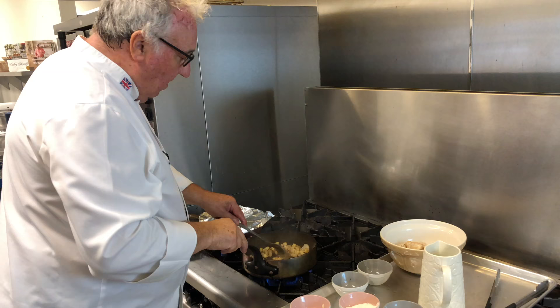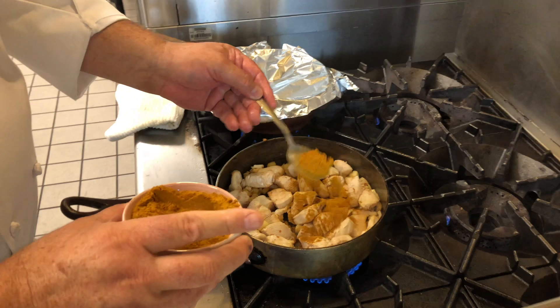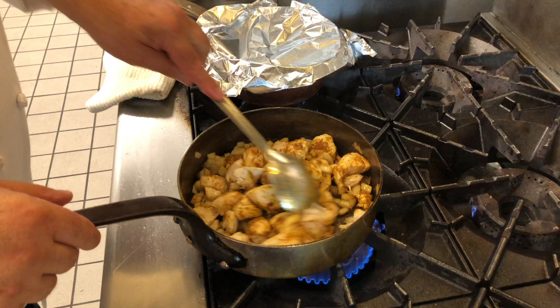After a few minutes I add the chicken back to the pan, and now my curry powder. This is all down to personal taste, so you can add a little or a lot. Stir that in and get it covering the chicken.